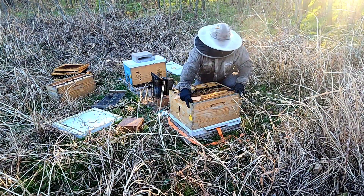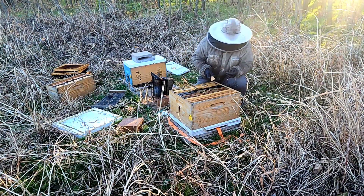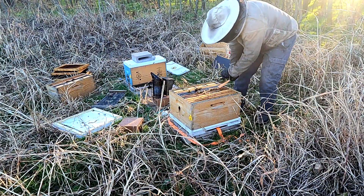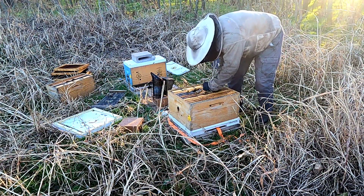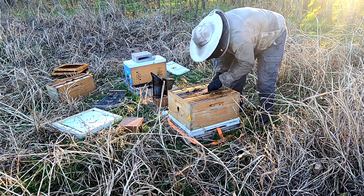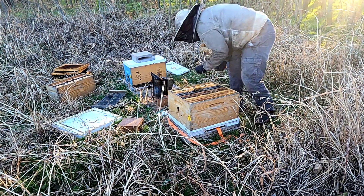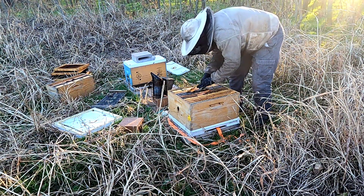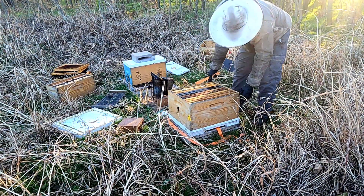We'll go ahead and scrape this burr comb off, get it out of the way. There we go. All right, so that's what we're seeing in our hives right now.